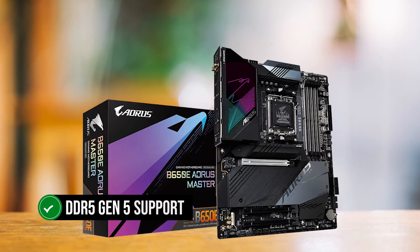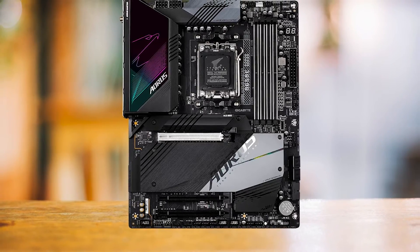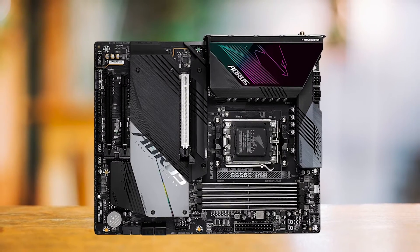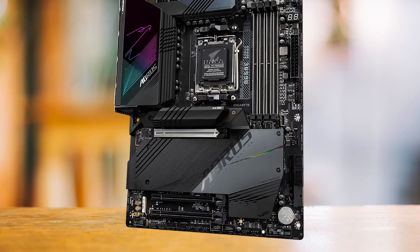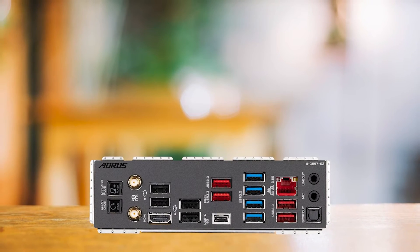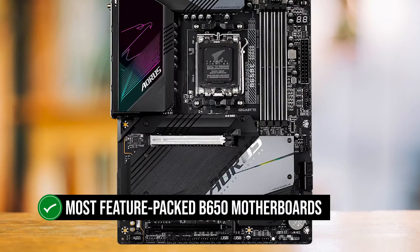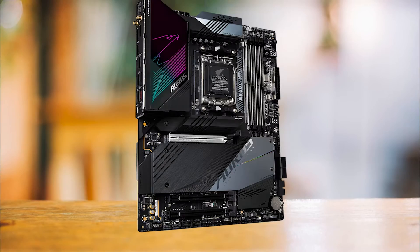The DDR5 Gen 5 support is a standout feature, putting it at the forefront of motherboard technology. Its wide range of USB ports, M.2 slots, and excellent connectivity options are also worth noting. The incredible VRM design is a perfect match for the Ryzen 5 7600X, making it an exceptional overclocking motherboard. However, the absence of USB 3.2 Gen 2 rated 20GB/s and only 4 SATA ports might be a letdown for some, and shared M.2 PCIe slots could potentially limit GPU speed.